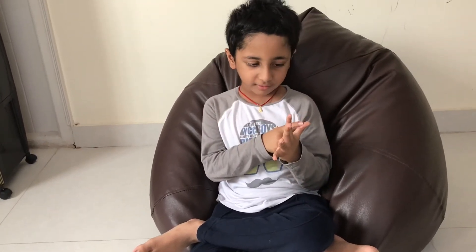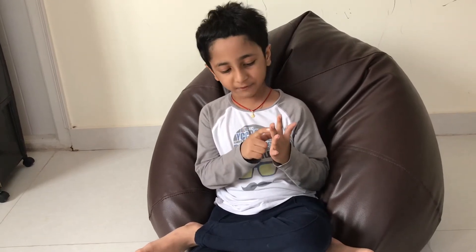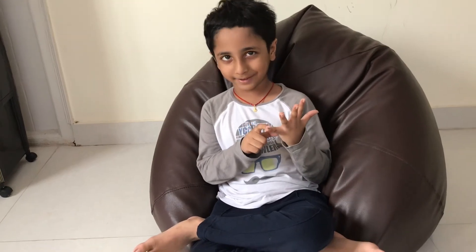Let us learn about fingers. This is thumb finger. This is index finger. This is middle finger. This is ring finger, and this is pinky.